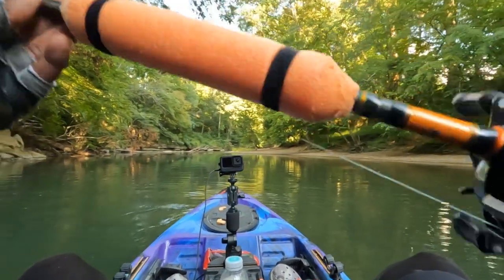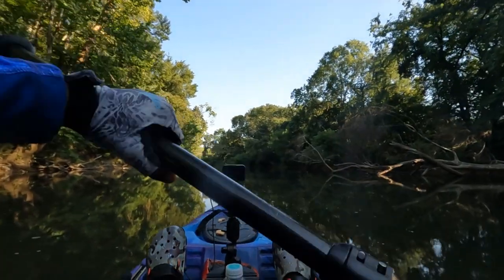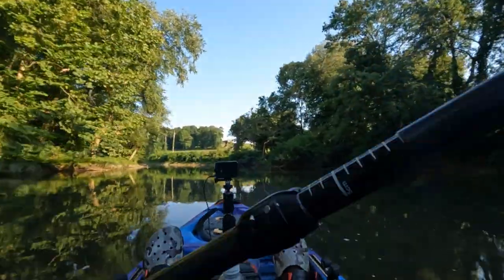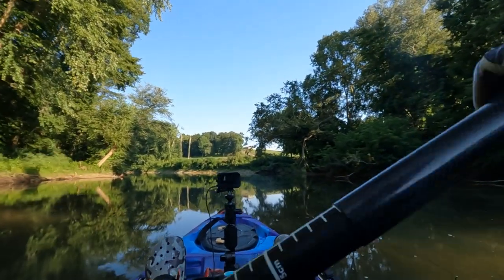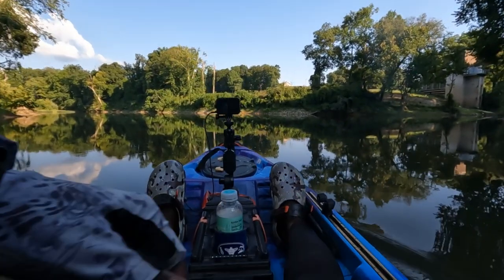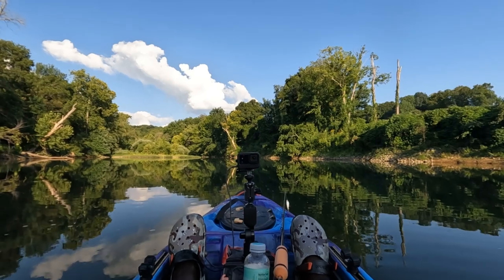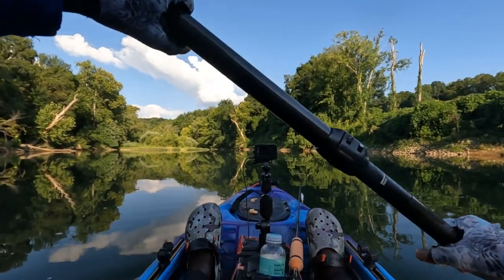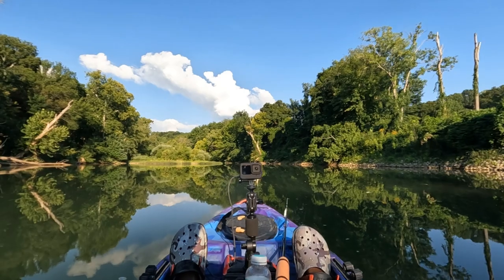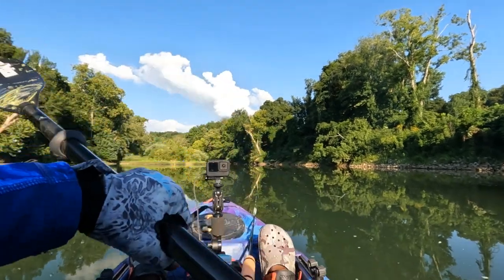I believe the confluence of the Collins and the Barren Fork is right up here. Here we are at the confluence of the Barren Fork River and the Collins River. I've been to this area in another video — if you guys go back to one of the Collins River videos I did at the beginning of 2022, me, Rich, and Phil fished down here. Rich caught his hundred-dollar trophy smallmouth — about a four and a half to five pound fish — right there. Worth a hundred bucks!